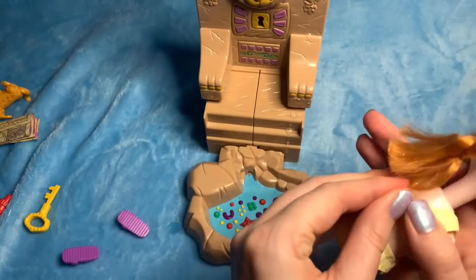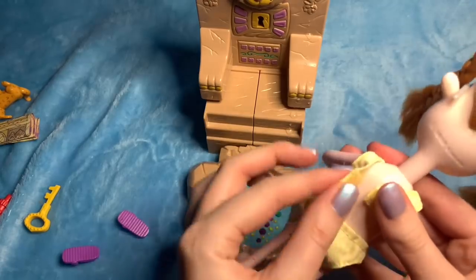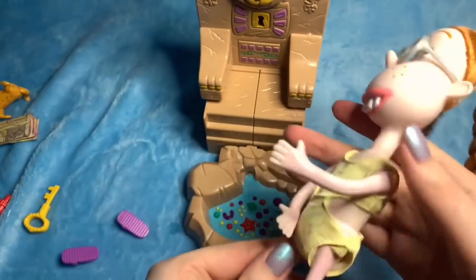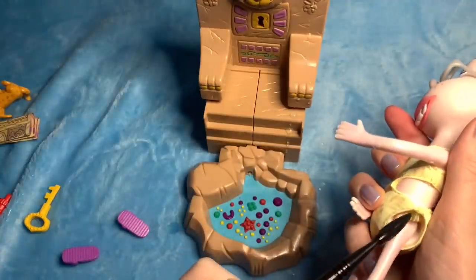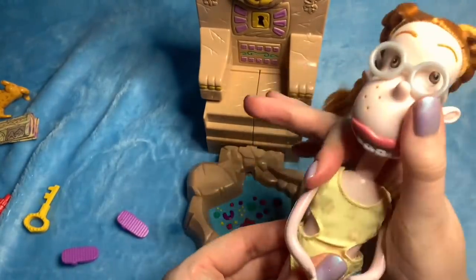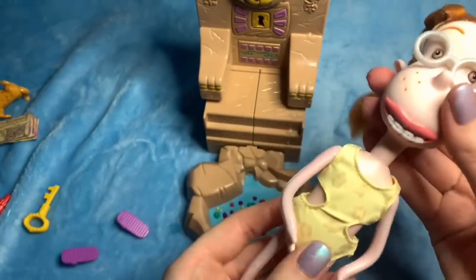Velcro up the back of the little outfit. Look at that — that's cute, I'm just tucking the tag in. There we go. So she's in her leopard print costume.